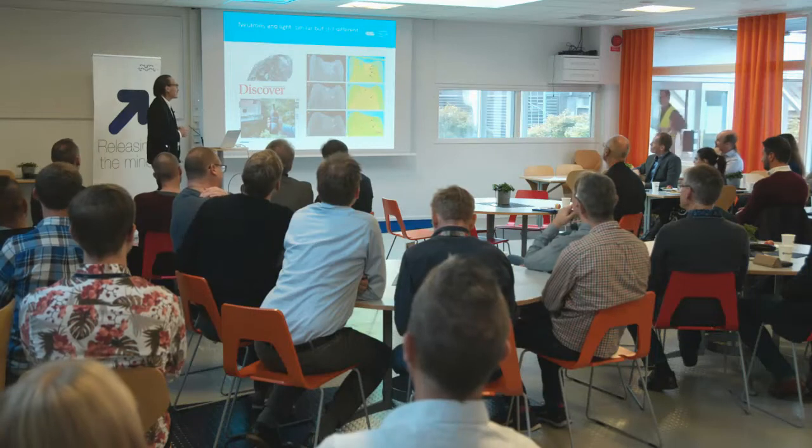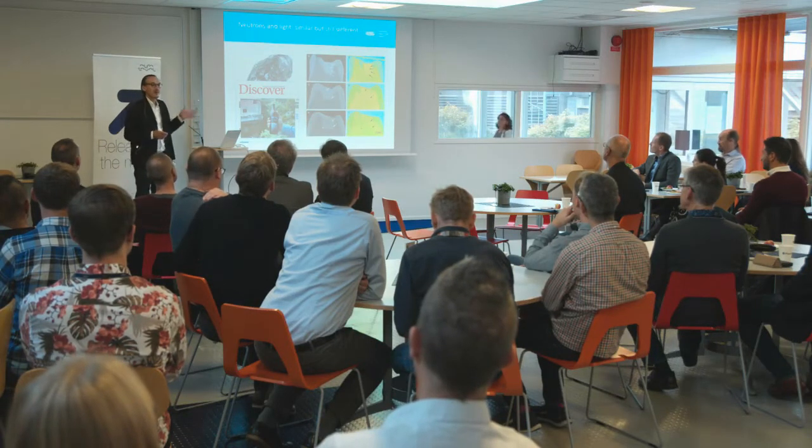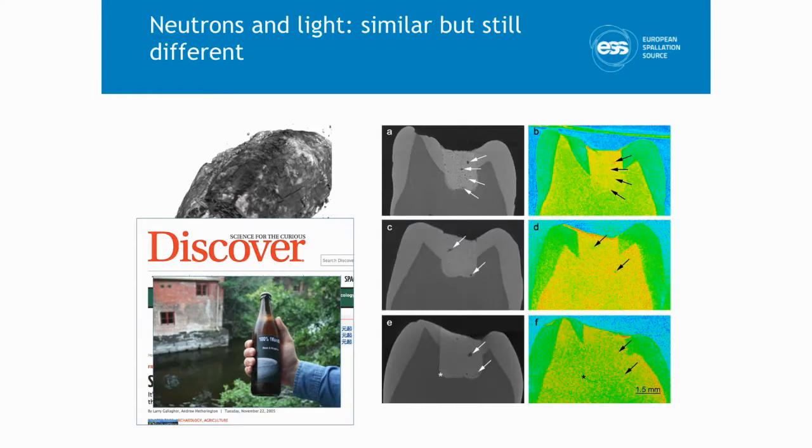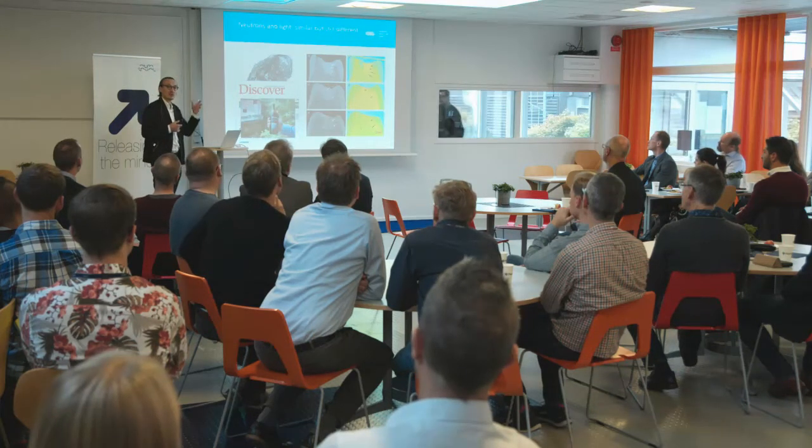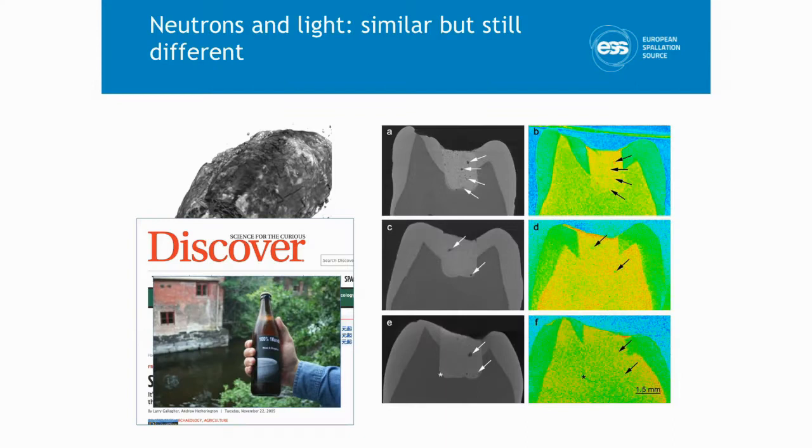Another picture showing the complementarity: in grey on the left is an image of an extracted tooth that has been mended twice. Cavities are clearly visible with light, but what light cannot see is whether there is water in those cavities. On the right is a neutron image — we have fewer neutrons so resolution is lower, but cavities filled with water appear red, and we can then do research on improving these kinds of dental materials.